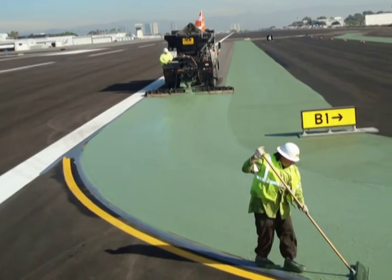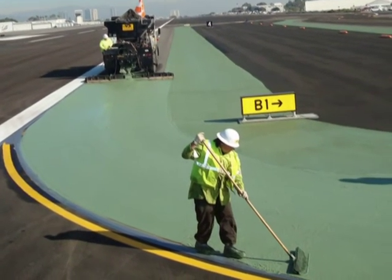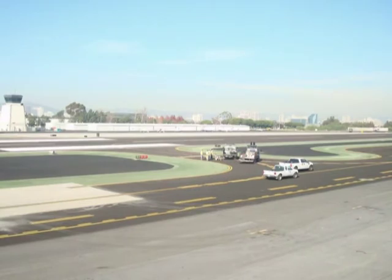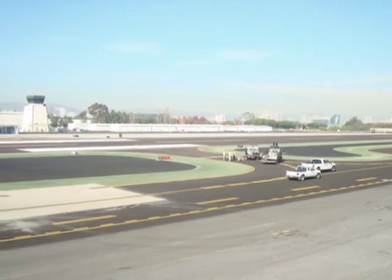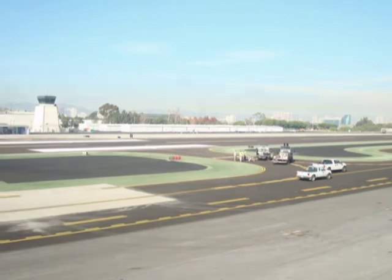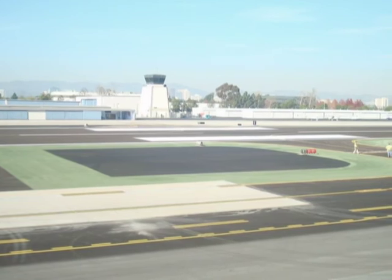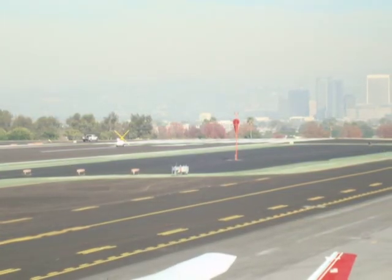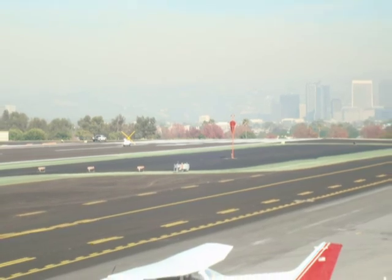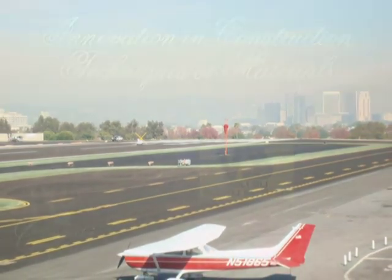Ultimately, the owner's goals were not only met, but exceeded. Valley Slurry Seal completed the project on time, within budget, with zero safety incidents, and with strong attention to detail at all levels. Due to the innovative design, materials selection, quality workmanship, involved coordination, and enhanced safety achieved, this project will prove to be of value to the California taxpayer for years to come.